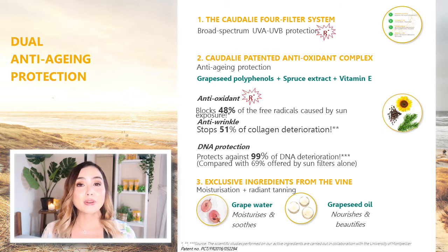So there are two things at work when you apply the Anti-Wrinkle Sun Care. First, the four filter system protects you from the sun. Then you have the Caudalie patented antioxidant complex — patented meaning it is legally exclusive to Caudalie. The antioxidant complex provides anti-aging protection and includes grape seed polyphenols, an extract from grape seeds that gives 10,000 times more protection than vitamin E. You've also got spruce extract, which has healing properties, and vitamin E to protect the skin from free radicals. Plus there's our favorite grape water, clinically proven to increase skin hydration by up to 92% and decrease skin sensitivity by 61%, and grapeseed oil, which is very nourishing and helps to beautify for a glowing complexion.